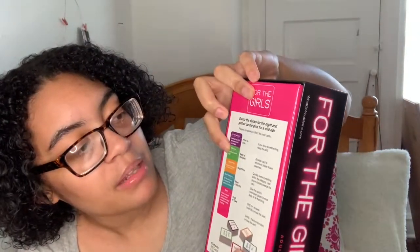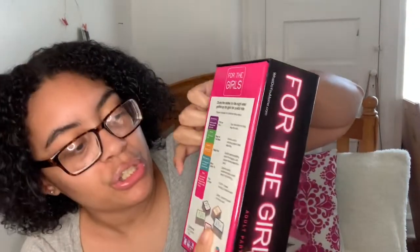The last thing I got is this 'For the Girls' adult party game. On the back it has categories: best of the best, rapid fire, most likely, and truth. It comes with color-coded cards, and I'm assuming you roll the dice and whatever color it lands on you pick a card. Let me show some examples — this one is a dare and it says 'take an ugly selfie and let the group meme it.'